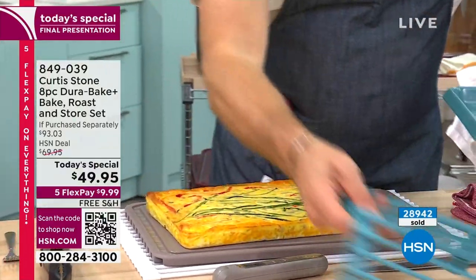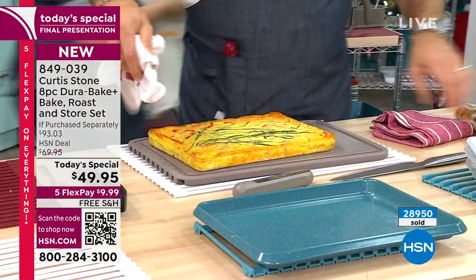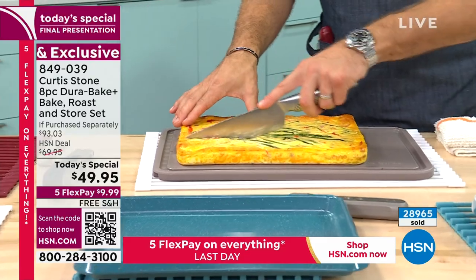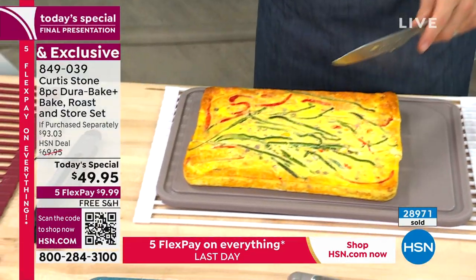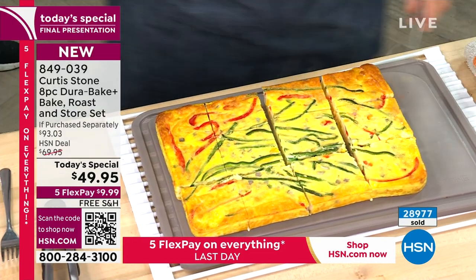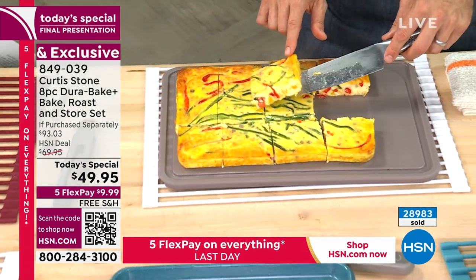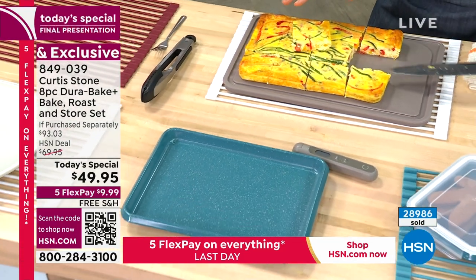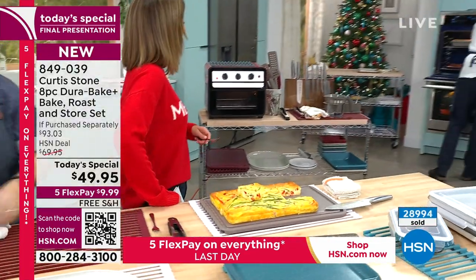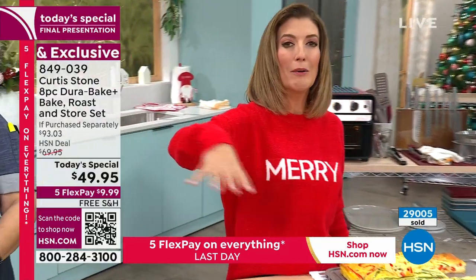Curtis notes that a thoughtful hostess gift goes beyond wine — bringing a cutting board, bakeware, or a new knife for Thanksgiving is something that actually helps. He shows a gorgeous frittata sliding out of the pan effortlessly. He mentions the set is also air-fryer safe. Sarah adds that with old pans you had to grease them — butter, flour, sprays — but with Dura Bake you don't need any extra fat or oil; the food falls right out.